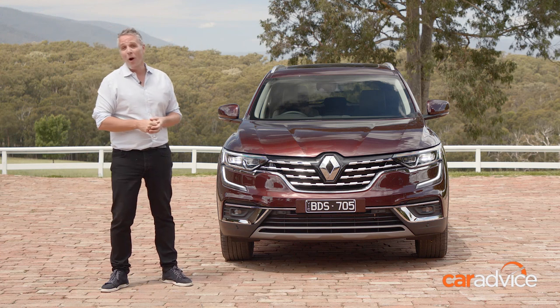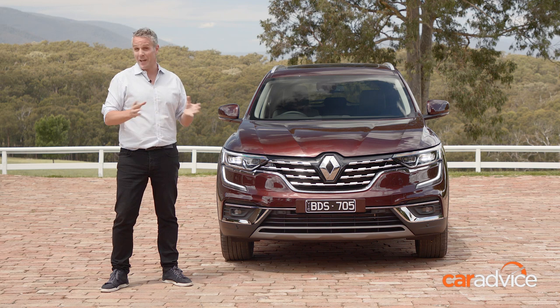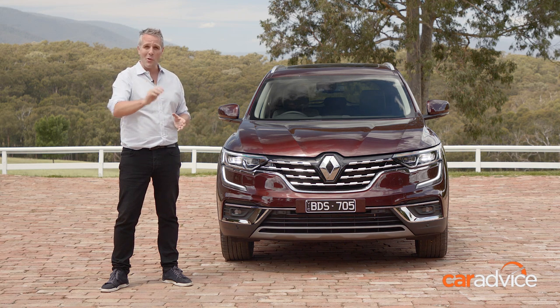To find out more about the 2020 Koleos, including what colours it comes in, you can read all the details on caradvice.com or head on over to renault.com.au to arrange a test drive at your local Renault dealer.